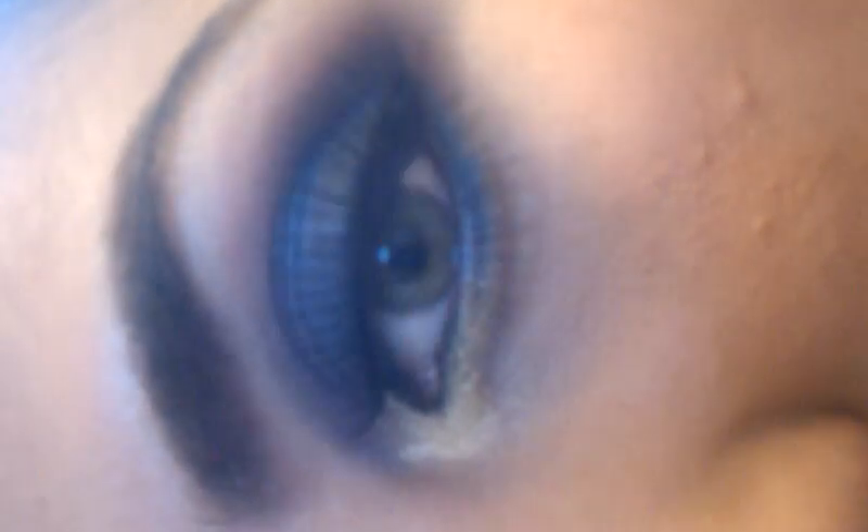Hello everyone. So this is my first video ever of me in a video. I'm filming because I did my makeup today and this is what I came up with — you guys can see. It's really pretty.